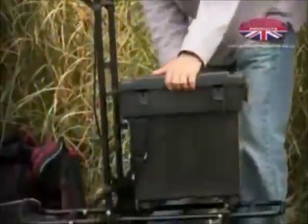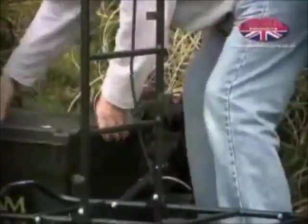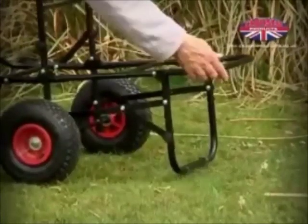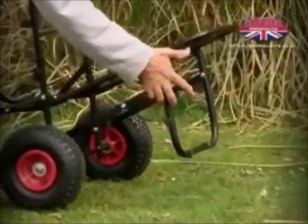This trolley is fully loaded with coarse fishing gear and is completely effortless to move around, but the trolley is equally suitable to carry specimen or sea fishing equipment and has a massive maximum weight load of 150 pounds.